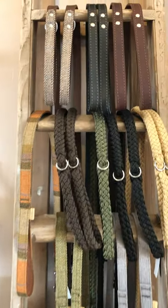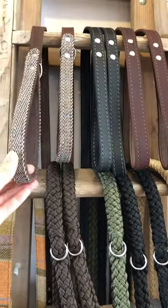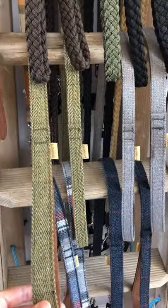Absolutely packed with wonderful things for dogs. All of these leads and matching collars are made in the UK. Tweed and leather, braided — beautiful quality.